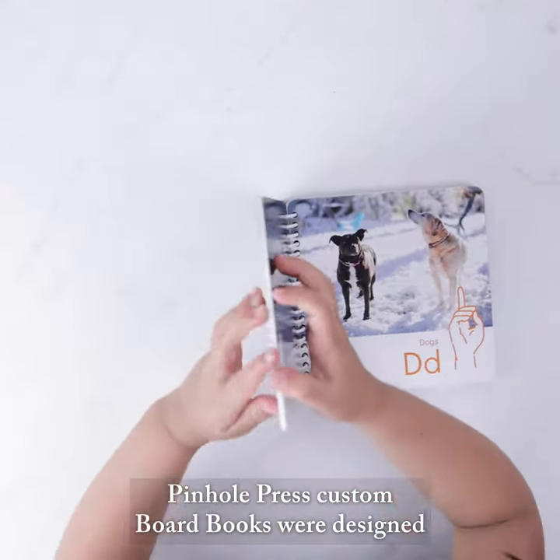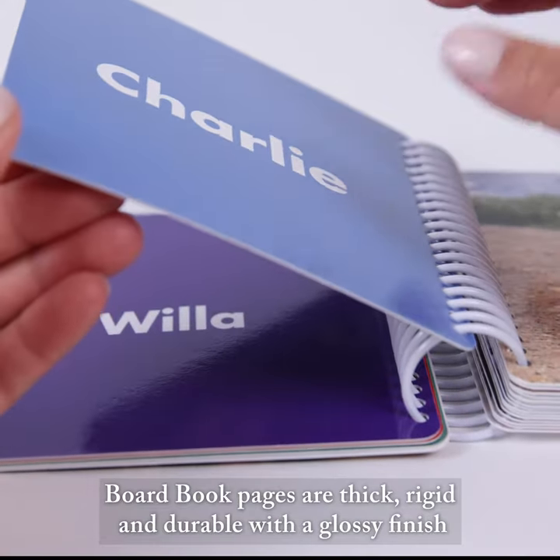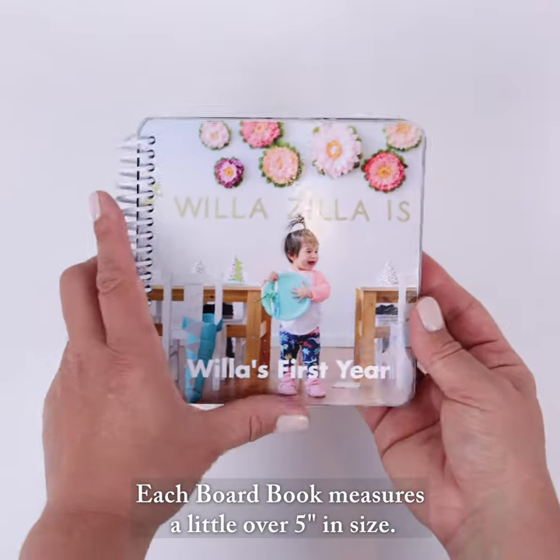Pinhole Press custom board books were designed specifically for little hands. Board book pages are thick, rigid, and durable with a glossy finish and rounded corners. Each board book measures a little over 5 inches in size.